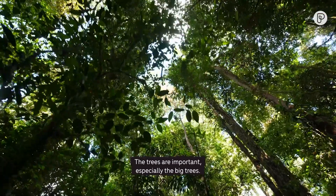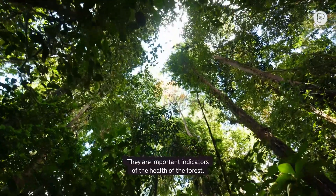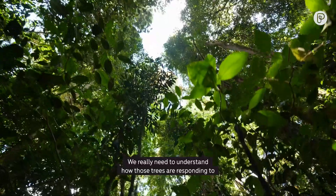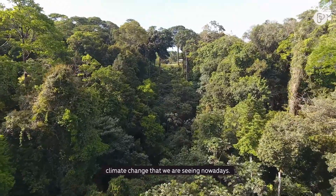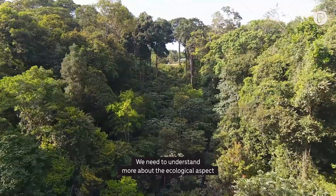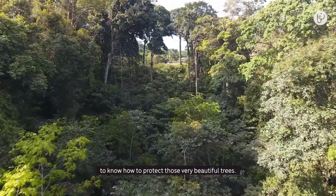The trees are important, especially the big trees. They are important indicators of the health of the forest. We really need to understand how those trees are responding to the climate change we are seeing nowadays, and to understand more about the ecological aspects to know how to protect these very beautiful trees.